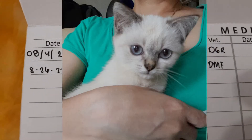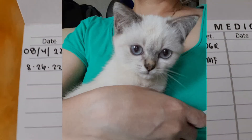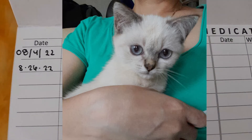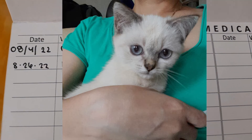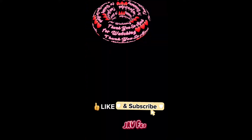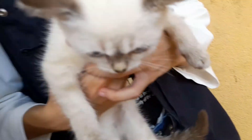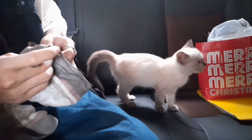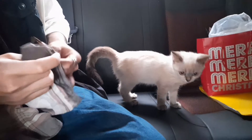Today is the second vet visit of Mitzi. Because she has some mites and fleas, I'm going to the vet. Second vet visit: deworming and injection vitamins.